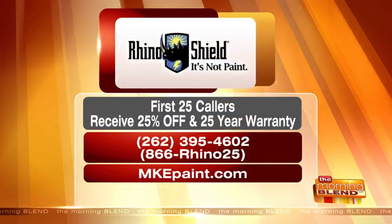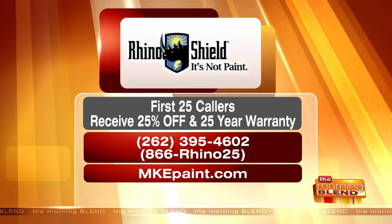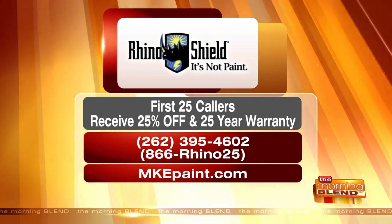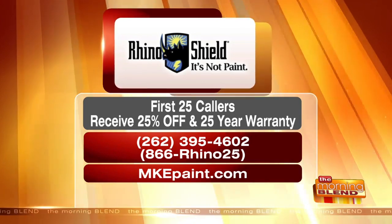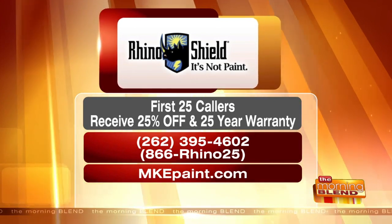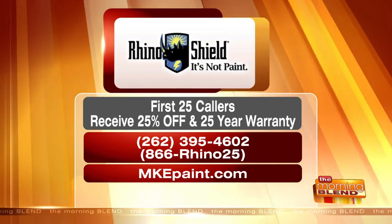Sure, and this has been advanced age-tested to last 35 years. That is incredible. Right now there's a great special — you've got to get on the books because the schedule is filling up fast once the weather is warm enough. The first 25 callers this morning will receive 25% off and a 25-year warranty. Call 262-395-4602, or toll-free 866-RHINO-25. MKEPaint.com is the website to visit. Thank you so much.